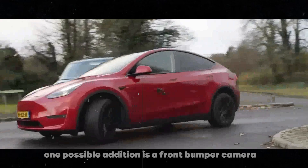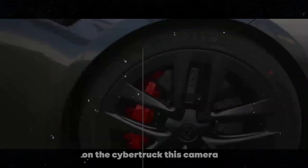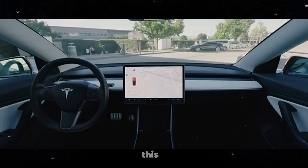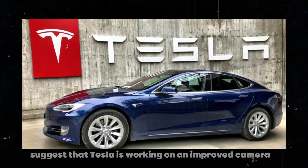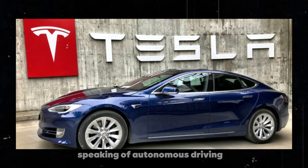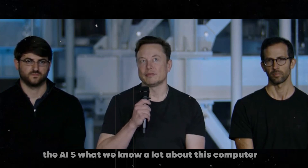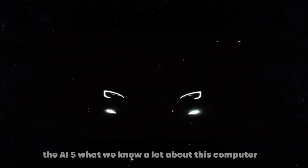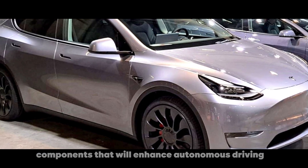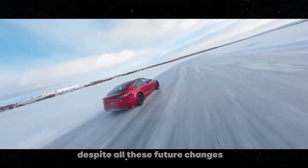One possible addition is a front bumper camera, similar to the one on the Cybertruck. On the Cybertruck, this camera helps avoid obstacles that disappear from the driver's line of sight. This suggests that Tesla is working on an improved camera system for its fifth-generation autonomous driving hardware. Elon Musk has mentioned a lot about the new autonomous driving computer, the AI5. While we know a lot about this computer, there are still many mysteries about the other hardware components that will enhance autonomous driving, such as additional cameras and sensors.